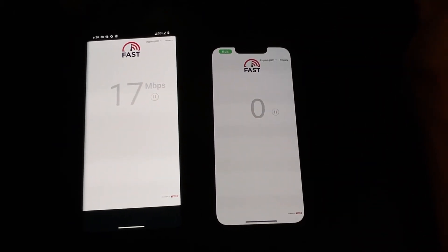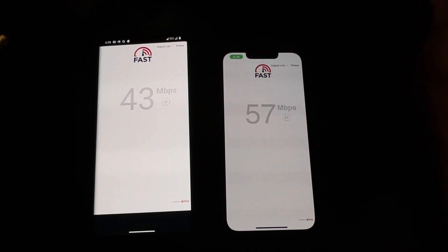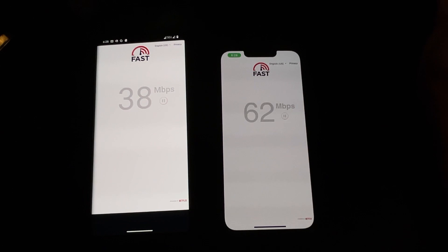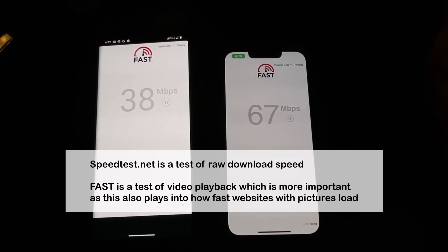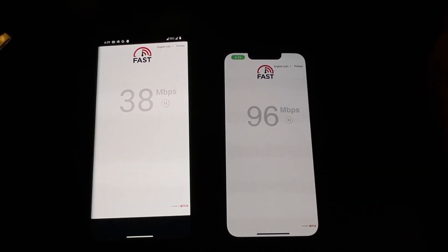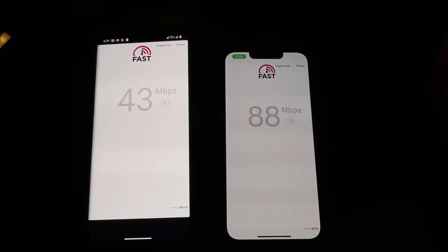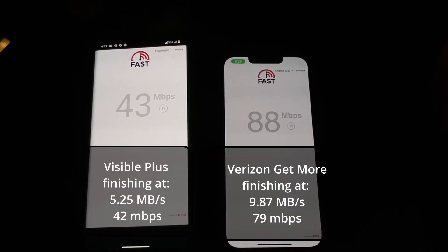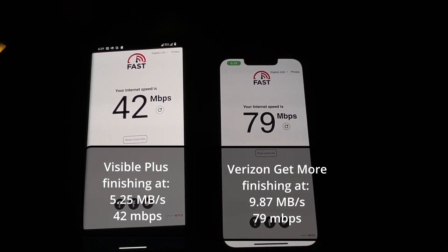To be clear about what speeds you are going to get between the two, I am doing a speed test in the Fast Speed Test, which is a test of video playback. I find that these speeds are quite consistent — I am getting less than half with Visible. I do hope that this information helps someone in making a decision and selecting Visible Plus, if this is good enough for you, or Verizon. And that is all.